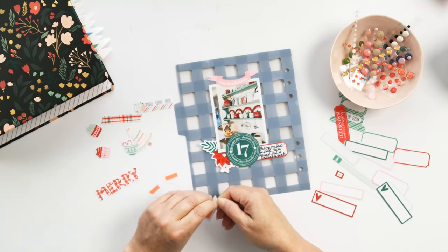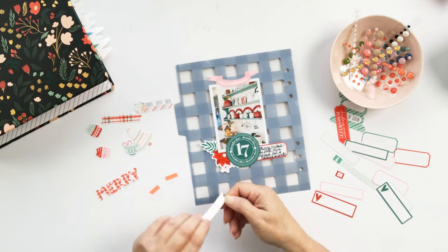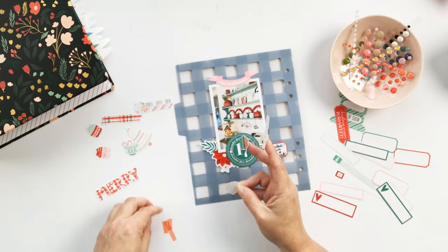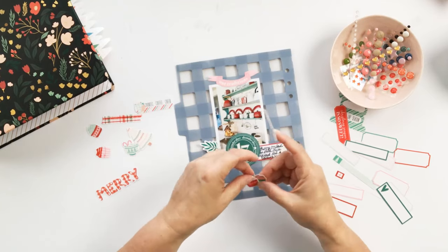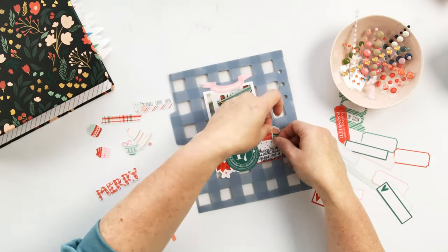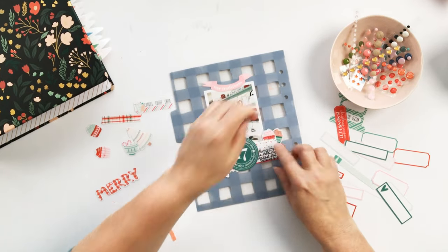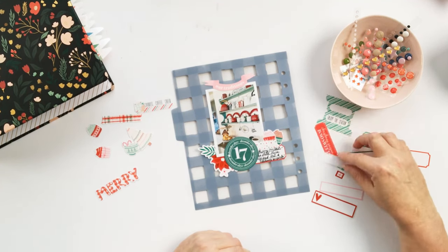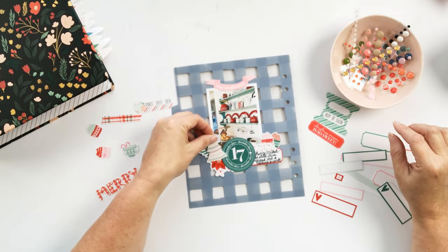My story for the day is the plate rack that I have in the dining room. If you're new here and you haven't seen many of my videos, well first off, welcome and thank you for being here.